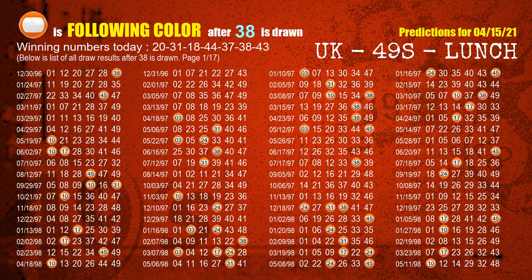The sixth winning number is 38. The most frequently following color is orange when 38 is the winning number in the last draw.